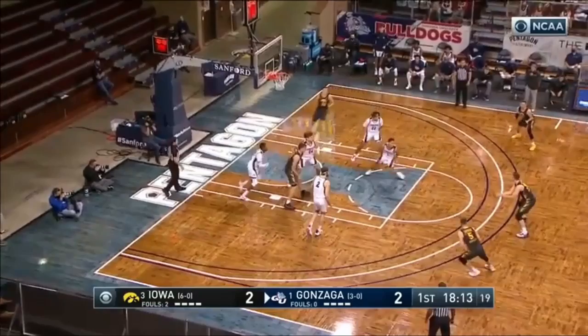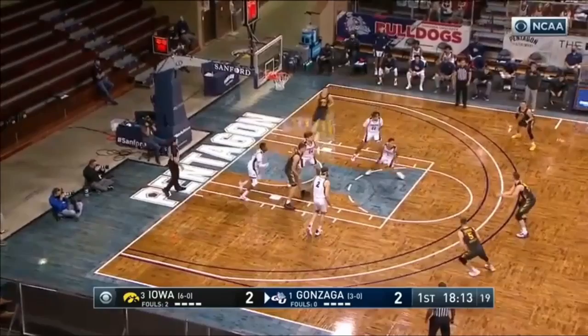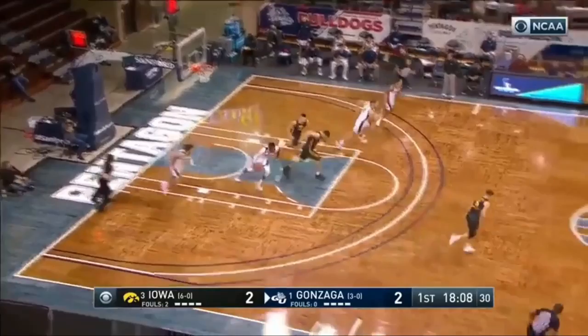Garza down low, working against Kisper — a little size mismatch. Three for Ballhannon, a little too strong. And Ayayi with the rebound. If you're BYU...